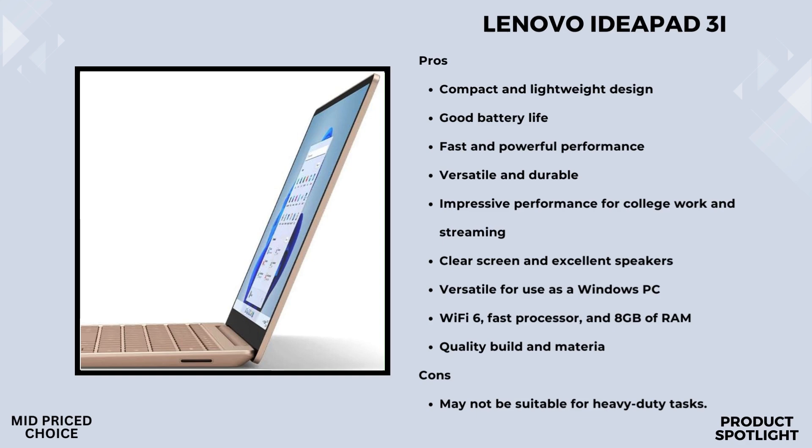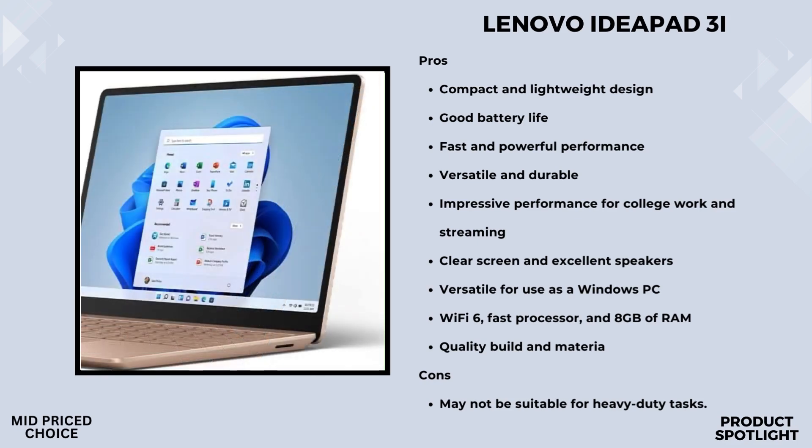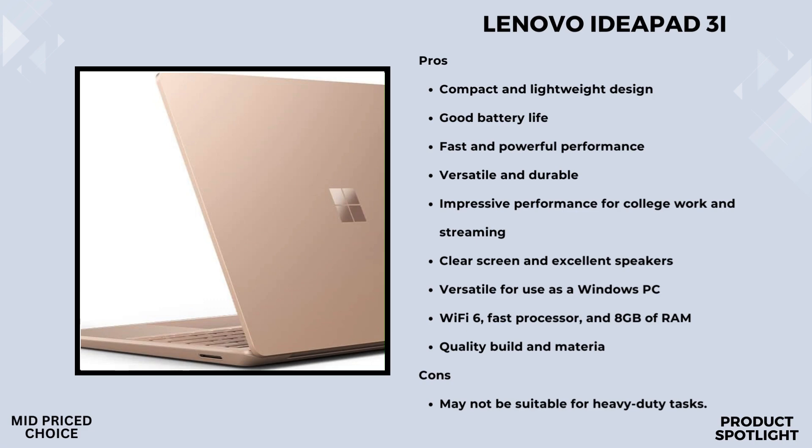Battery life is always a concern, but the Surface Laptop Go 2 boasts an impressive 13.5 hours of battery life. And if you're in a rush, the fast-charging feature is a lifesaver — you can get up to 80% battery in just over an hour. Security is paramount, and Microsoft has you covered. The fingerprint power button with Windows Hello provides a convenient and secure way to sign in, and for select models there's the added one-touch sign-in.